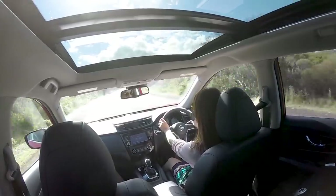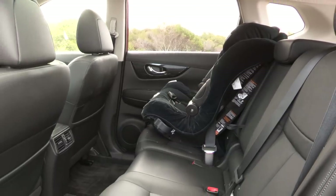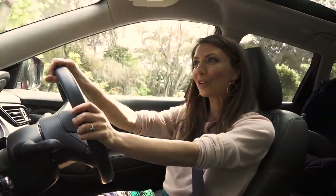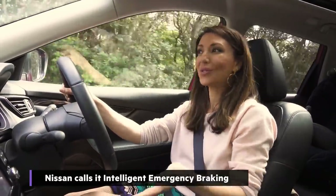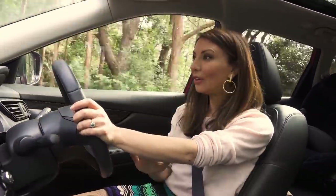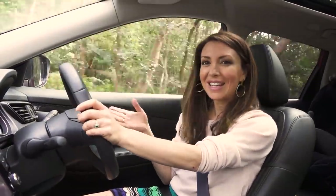Safety-wise it has airbags in the front and on the sides which extend to the back seat, plus two Isofix points to clip the kids' seats in. It's also got auto emergency braking, which means if you get distracted by the children and you're about to hit the car in front of you, the car will stop by itself automatically. It's pretty great.